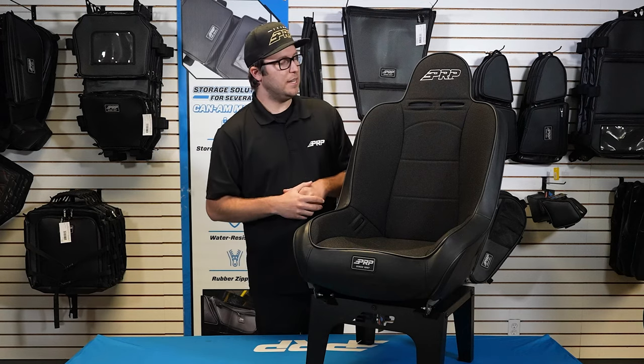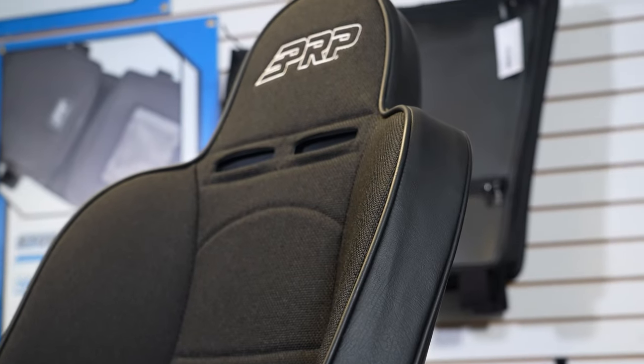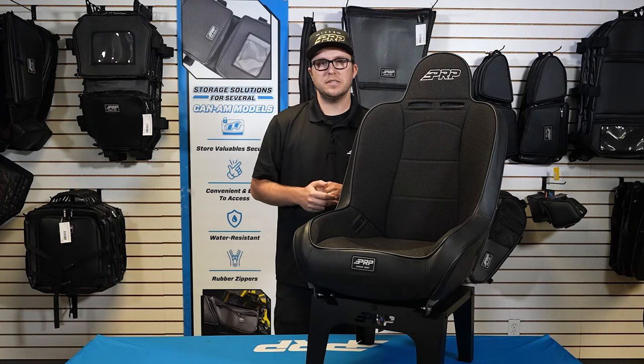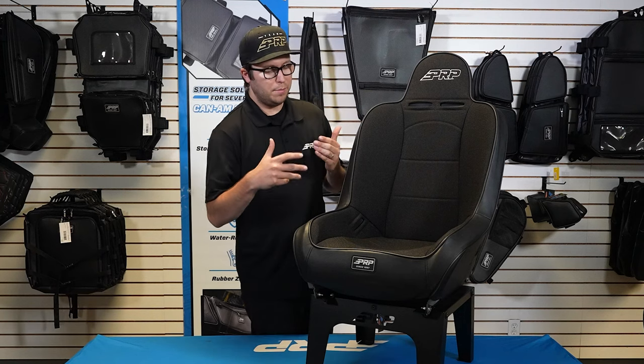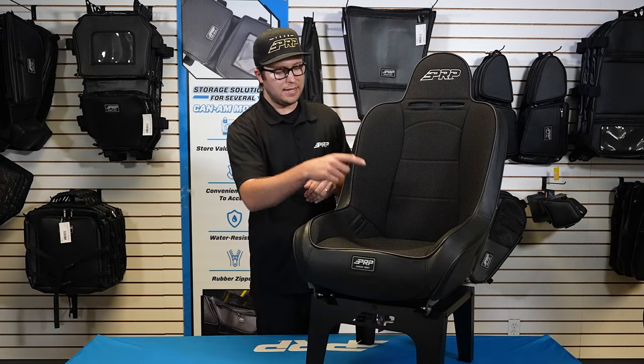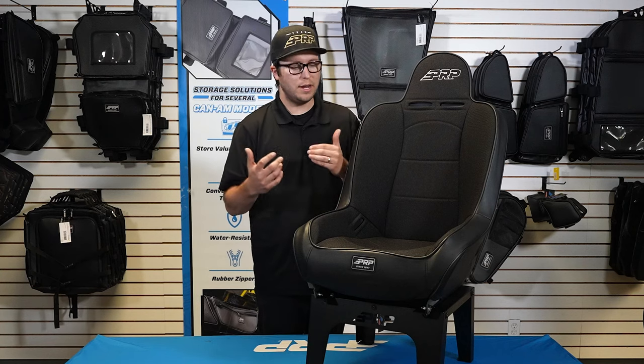What's going on you guys? Justin here from PRP Seats and I've got our Premier Series seat here. This is the in-stock version available in black tweed. This seat is ready to ship and the Premier is a great off-road seat if you're looking for that classic styling and keeping you contained when you're out there hitting the trails.